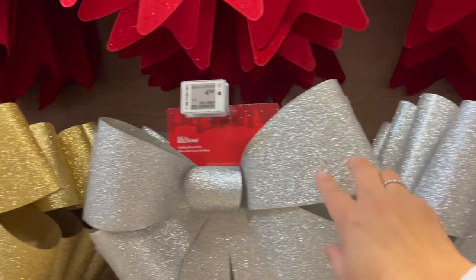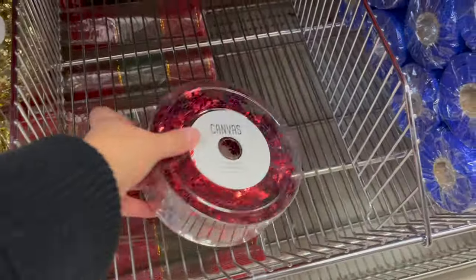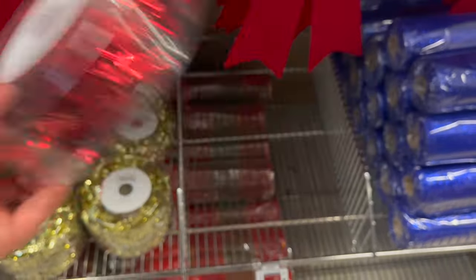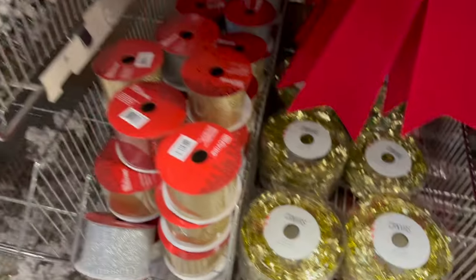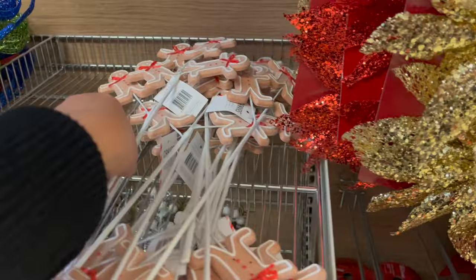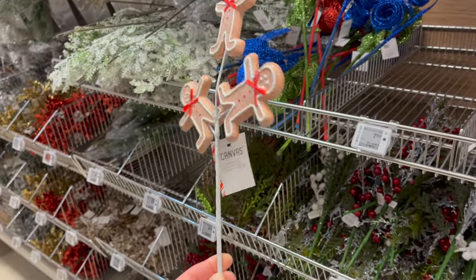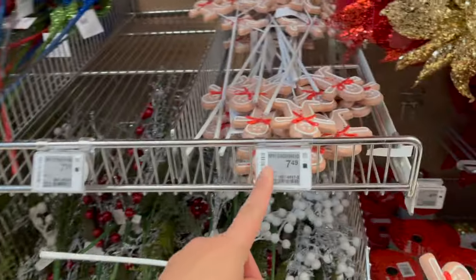The sparkle bells are $4.99. Look at this snowflake garland — 50 feet long for $2.23 on sale, also available in gold. Look at this little pick for a wreath — might pick that up! That's cute — $7.49.